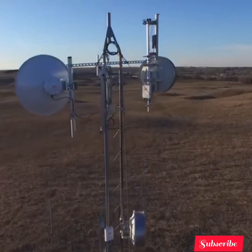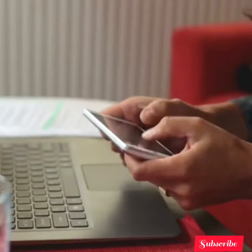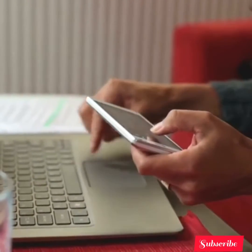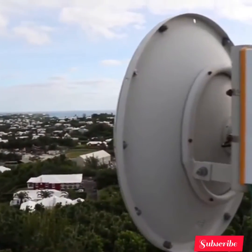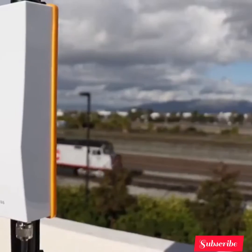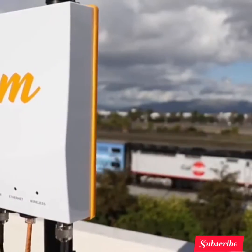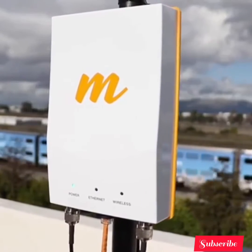The Mimosa B5C also provides maximum flexibility for bandwidth control. In auto mode, the radio dynamically adapts with traffic demand and provides ultra-low latency for sensitive voice and video communications services. Reserved bandwidth and GPS sync modes allow symmetric or 75-25 traffic splits.